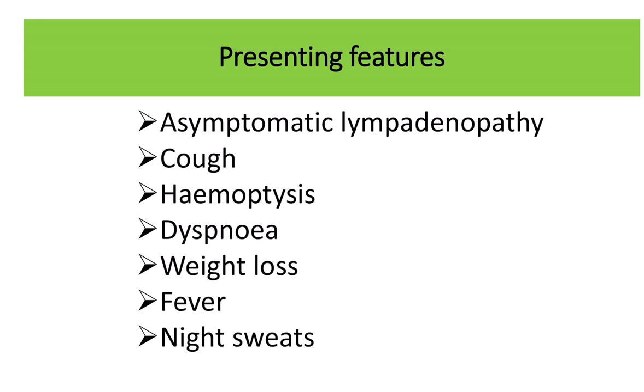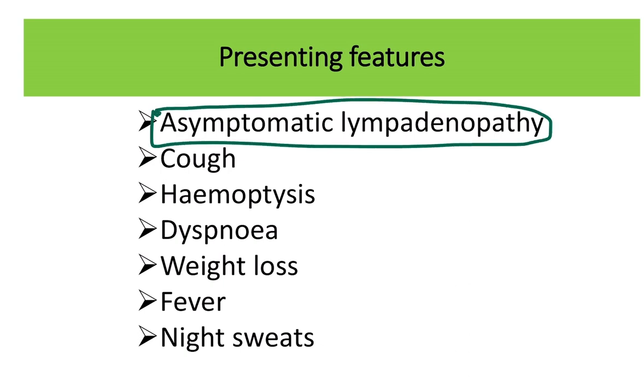There are different types of presentation. First, the patient may be asymptomatic — that means only lymphadenopathy. But there may also be cough, hemoptysis, dyspnea, weight loss, fever, and night sweats — that means all the B symptoms will be present.